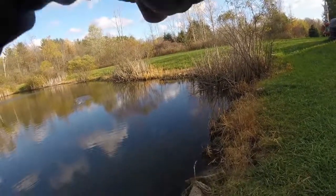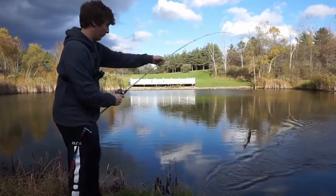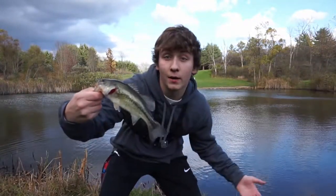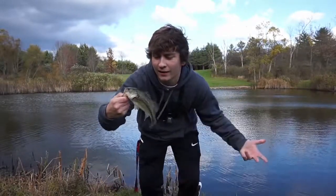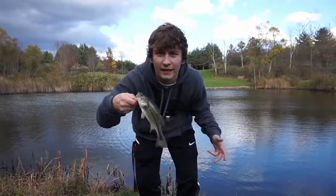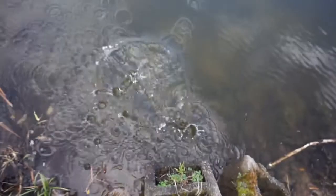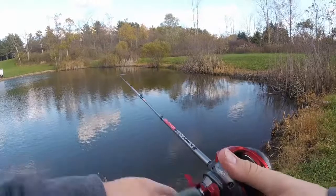Fish! Little guy. He came off the $1 Walmart spinnerbait. This is my prize fish of the day. I guess I can't complain — he came off that $1 spinnerbait on the second cast as I came over here. I'm going to get him released because the little guy probably doesn't want to stay out too long. Sweet. Even though he was just a little guy, I think I found where the fish are going to be.